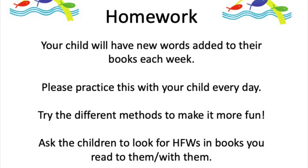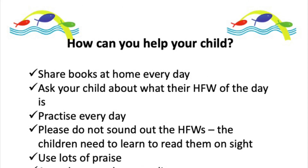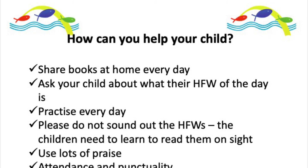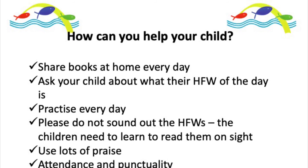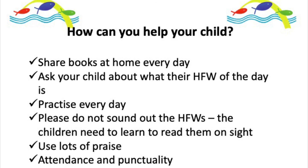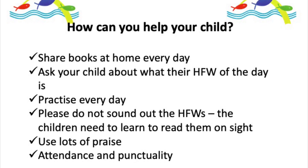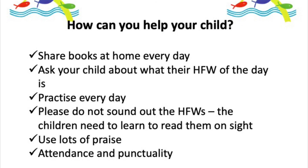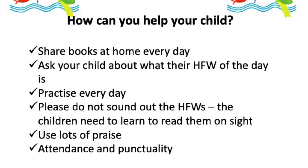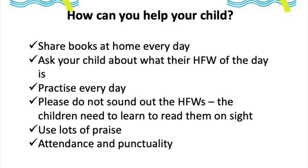Ask children to look for high frequency words in the books you read to them and with them — that's all that needs to happen, and if you do that they will learn to read them very quickly. Here's a final recap on the key points: most importantly, share books at home every day. Ask your child what their high frequency word of the day is — if they're not sure, ask their teacher. Practise every day. Please do not sound out the high frequency words — children just need to learn to read them on sight, saying the word not the sounds. Use lots of praise. Attendance and punctuality are critical; if a child misses time, that is the enemy of progress. If your child has to self-isolate, all of the activities are on Google Classroom so you can still practise high frequency words at home.